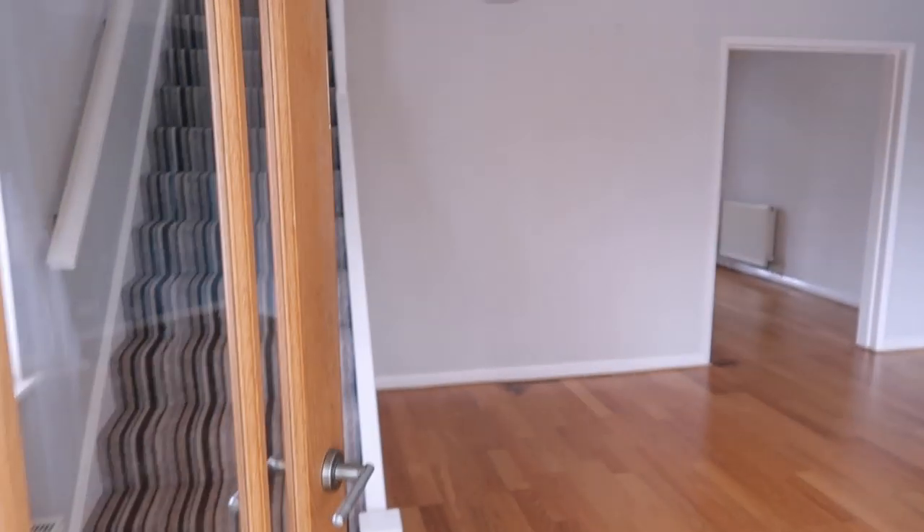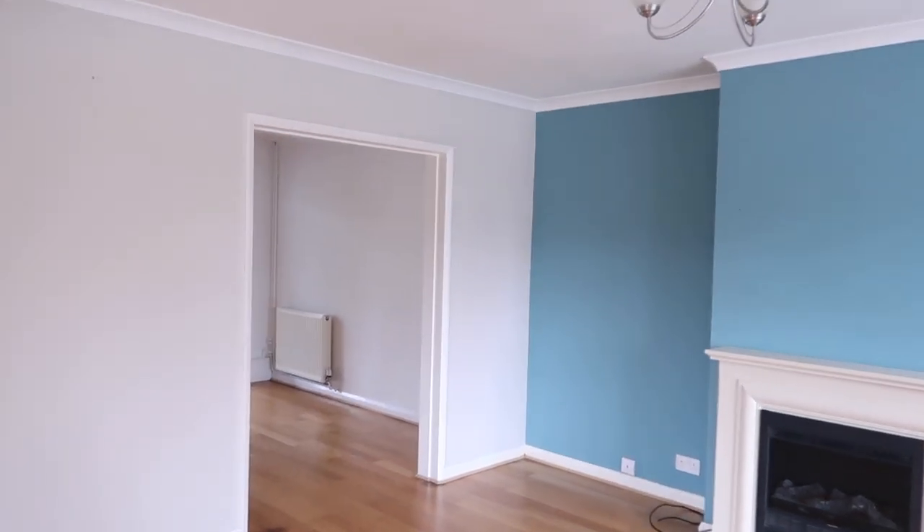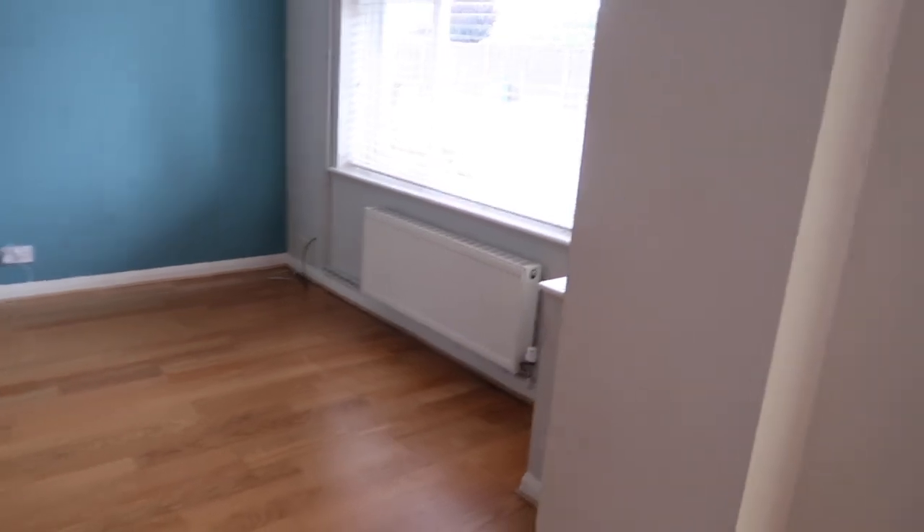So we come in here and there's like a little sort of porch hallway. I think we might put some like shoe racks or something here. We're going to completely redecorate in here, but it's a good base to start with. We don't need any structural work doing. You come straight into the living room. It's such a nice size.